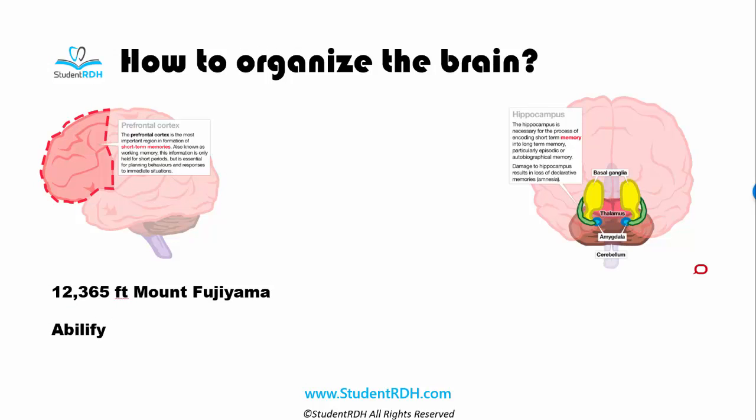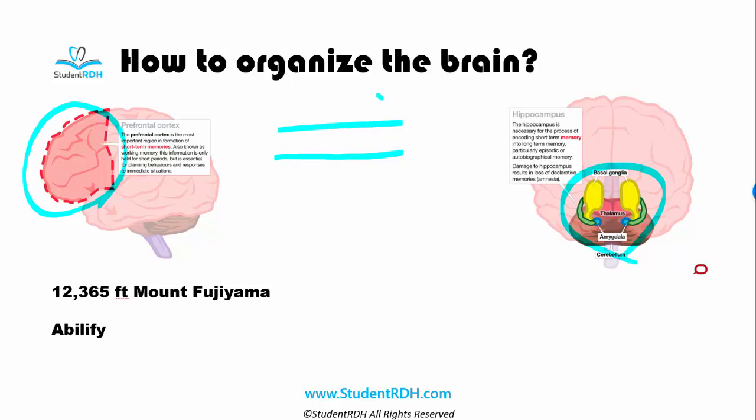All this information that gets dumped into the prefrontal cortex is going to be short-term. You can remember it for today, maybe tomorrow if you're lucky, but then we want to put it into long-term memory. How do we do that? There are two rules. The first is substitution. The second is connect. Let me show you how this works.